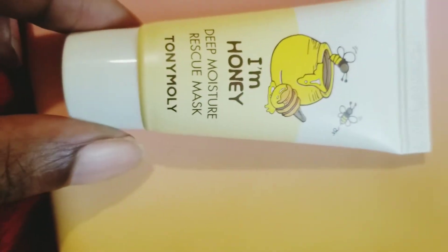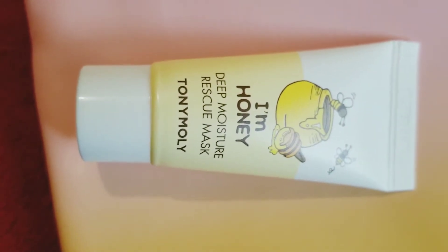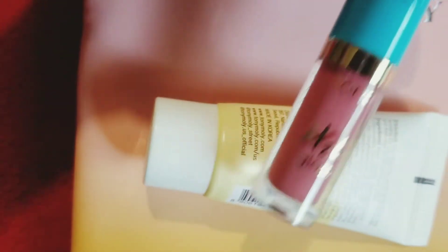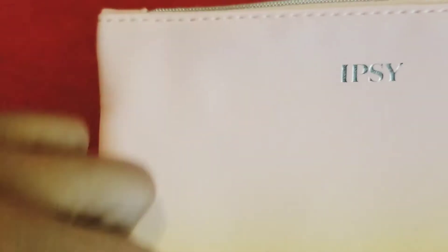It is very moisturizing on the lips. Next is the Honey Deep Moisture Rescue Mask — I don't use masks a lot but I will use this one. I've never seen a mask come in this form before. It says to leave it on your face for about 10 to 15 minutes then rinse off with warm water. Next is the Tarte Shape H2O gloss — I love it, I honestly wish it was bigger because it is bomb. And the lip balm is an organic lip balm too, guys.